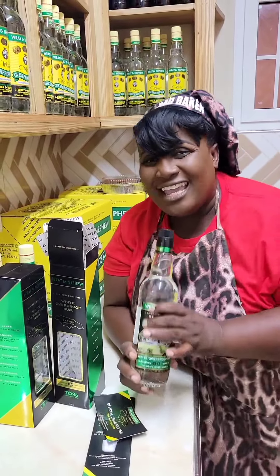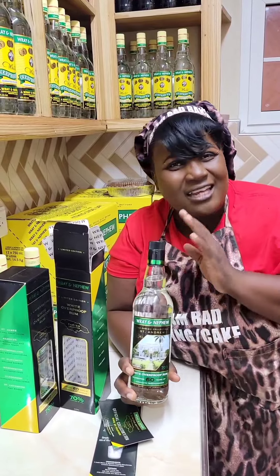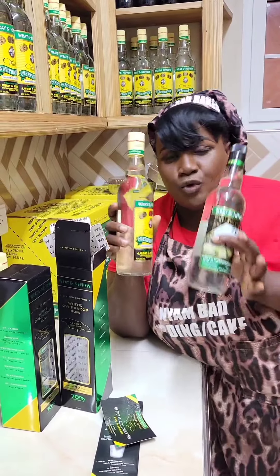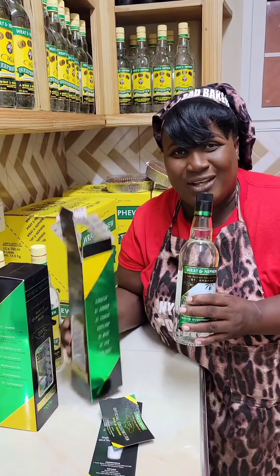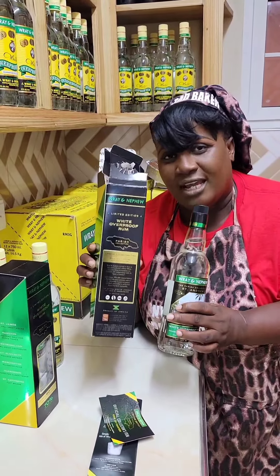With this rum, it has a bit of a fruity taste to it. It is very soft, it is very nice, and it is an all-around great rum. So if you love the regular one, you will love this one even more. This represents Jamaica — they had this in mind when they brought forward and made this special edition.